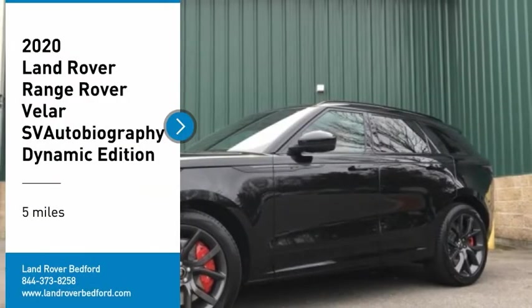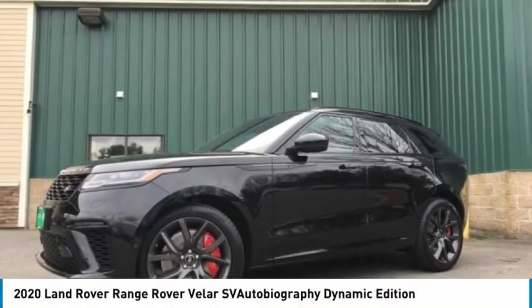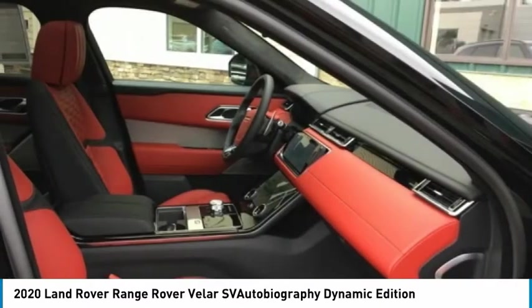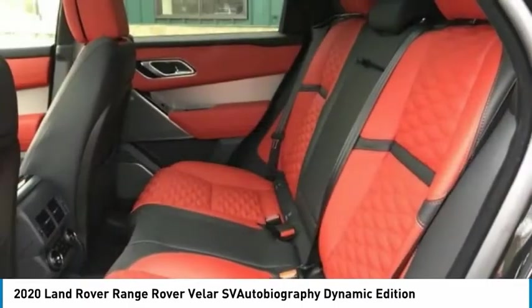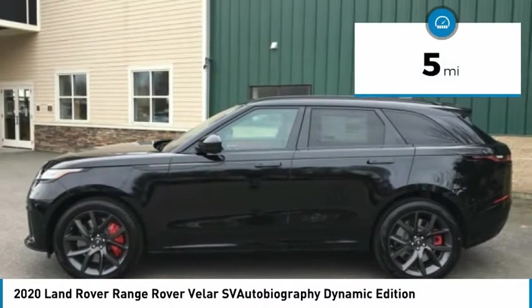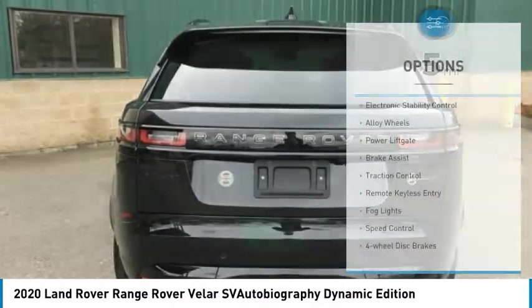Make a great choice today with the 2020 Range Rover Velar. The Range Rover Velar is a perfect blend of design, technology, and performance. This glamorous SUV will turn heads but will also give you all the functionality you'd hope for in an SUV. This vehicle has less than 100 miles.